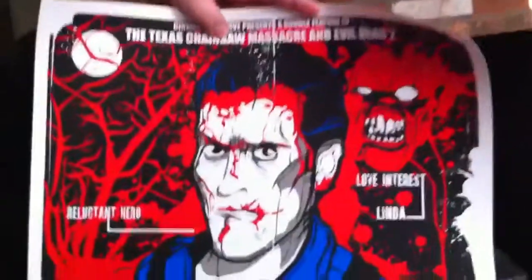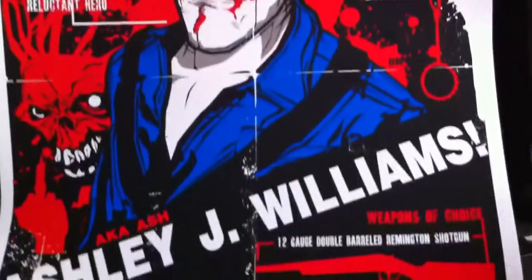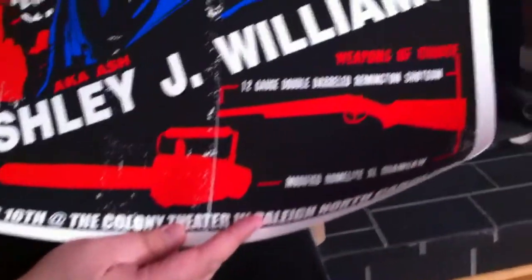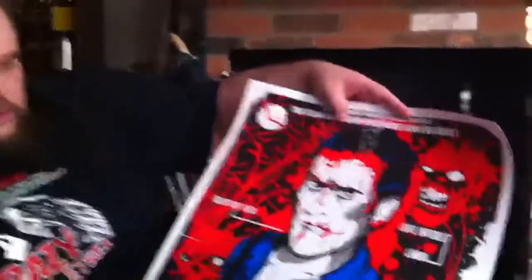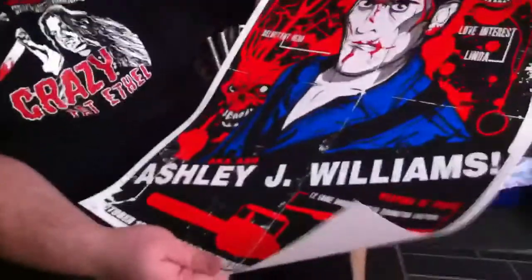A couple more — check this one out. This is the Evil Dead. Ashley J. Williams. Where'd they get the J? I don't remember them ever saying his full name — I don't know if that came from the comic books or if that's in the movies. Danny Miller did all these so far, though they have different artists that do them. In person they just look gorgeous. I don't know if it really translates as well on camera. Someone should do a con and just sit and sell these posters because I'd be all over this stuff.